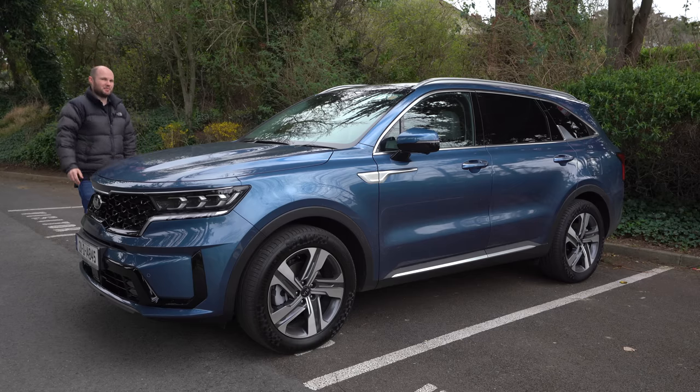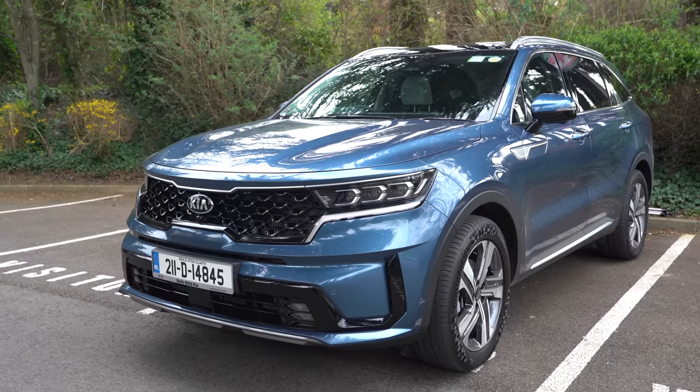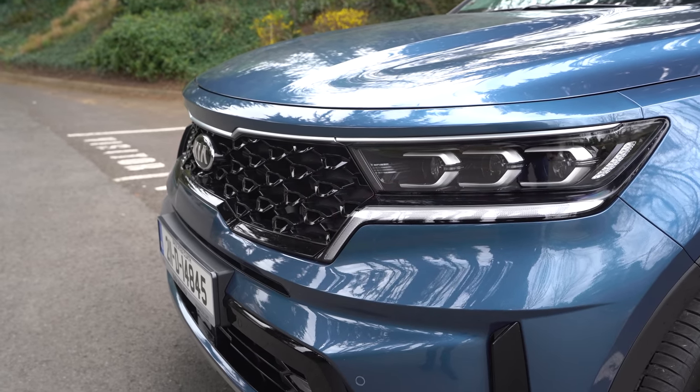The fuel economy is just staggering - I'll explain it later on in the video. Let's take a little walk around the car first of all. Here we have the outside of the new Sorento and this is the plug-in hybrid version. For the money you're going to get LED lights front and back.